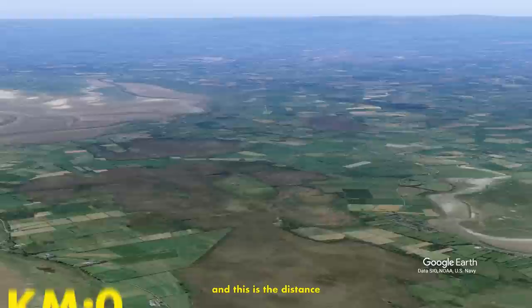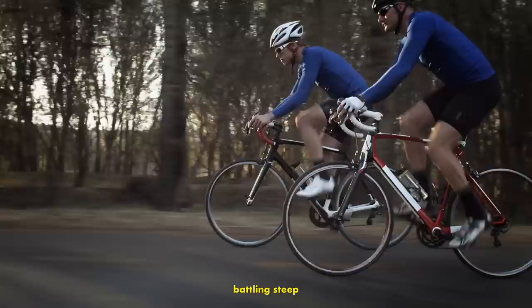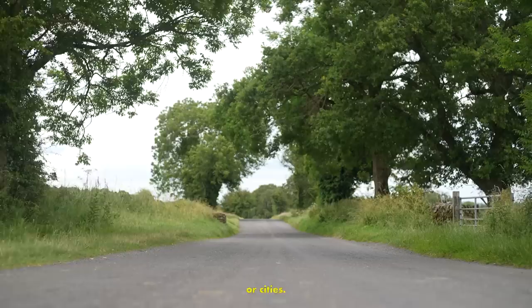This is the United Kingdom, and this is the distance you have to travel from the North Atlantic Sea to the North Sea, or as it's commonly known, the C2C Cycle Route. Spanning over 144km, this route takes you across the UK, battling steep gradients, bad weather, and at some points just straight up isolation from any towns or cities.